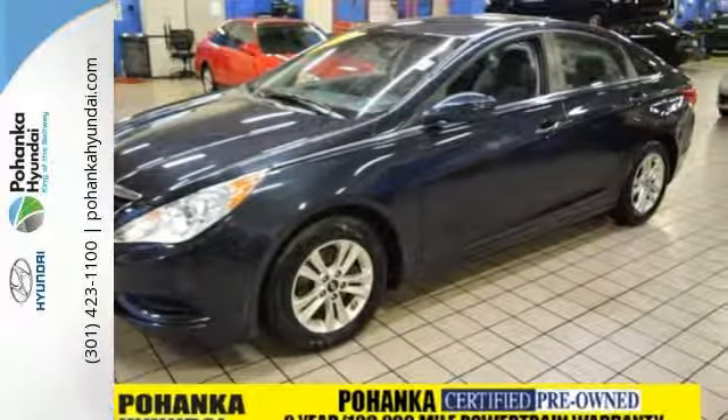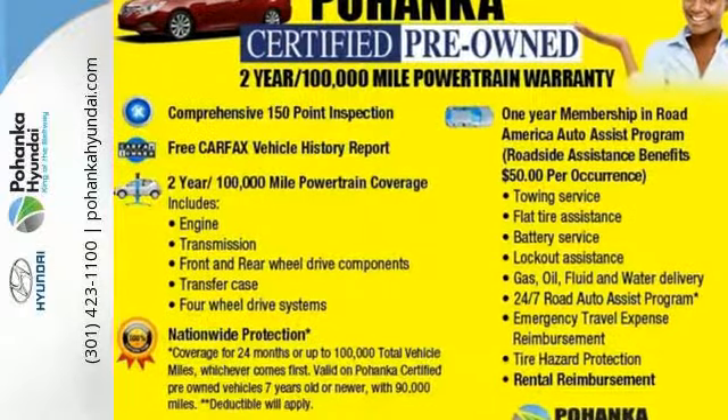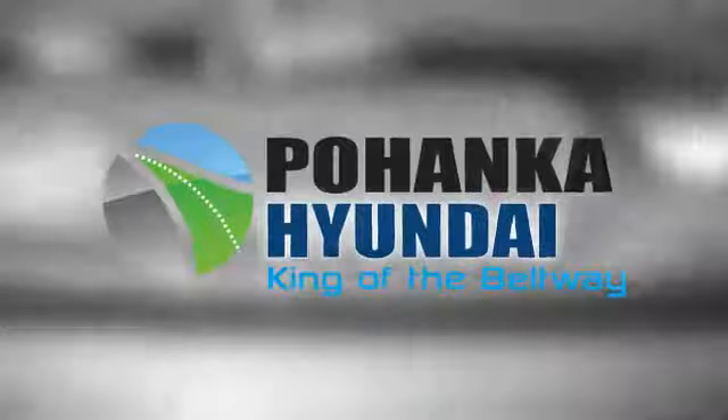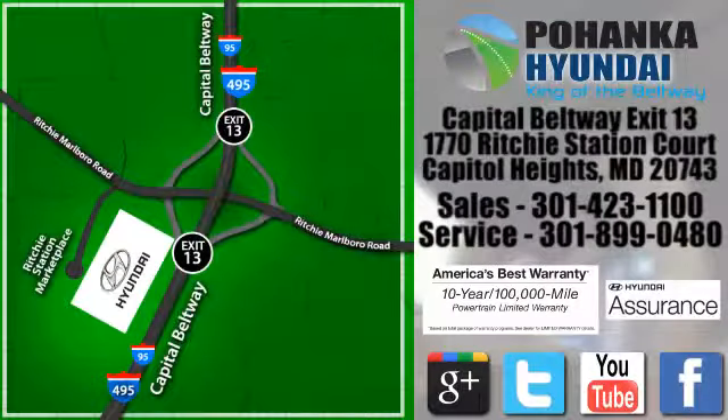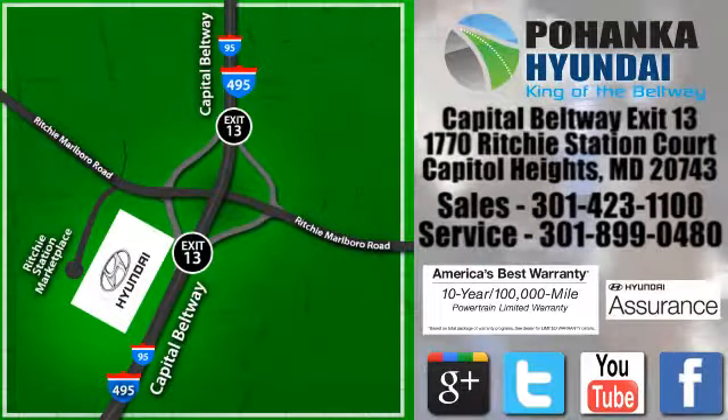Become inspired. Come see this Hyundai Sonata and start living today. Visit Pohenga Hyundai, King of the Beltway, today. We're conveniently located on the Capitol Beltway at Exit 13, 1770 Ritchie Station Court in Capitol Heights, Maryland.